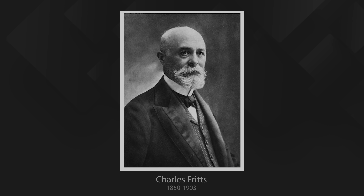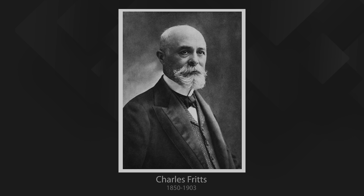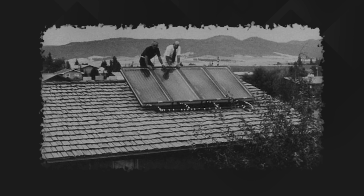Ever since Charles Fritz coated the semiconductor selenium with a thin layer of gold to make the first solid state photovoltaic cell way back in 1879, science labs all over the world have been developing the process to make it more efficient, more practical and less expensive. Modern panels are about 20 times as efficient as those first prototypes and recent mass production has brought prices down to extremely competitive levels.